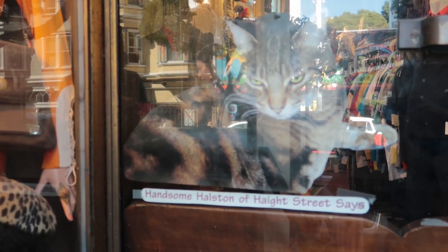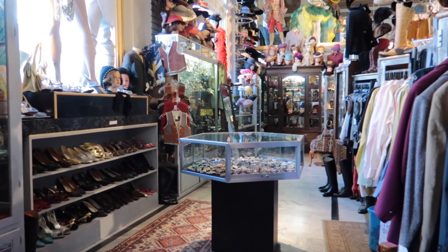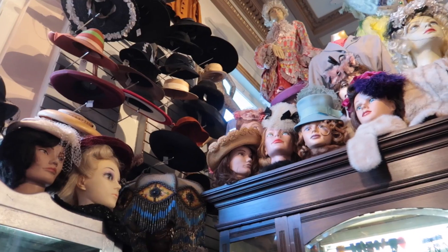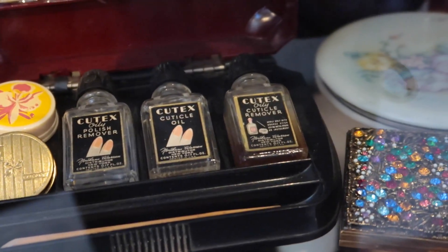We checked out an awesome vintage shop called Decades of Fashion, and they had the coolest stuff — I could have spent hours in there. I wish we had a little bit more time, but I loved how they had so many different little brooches and trinkets and old school beauty items that made it really special.